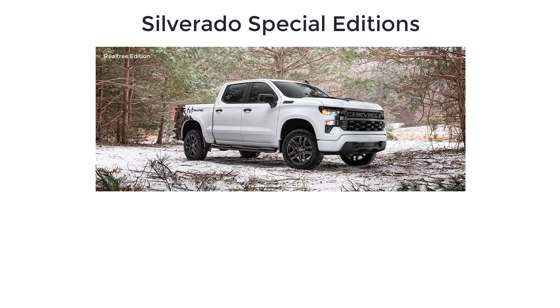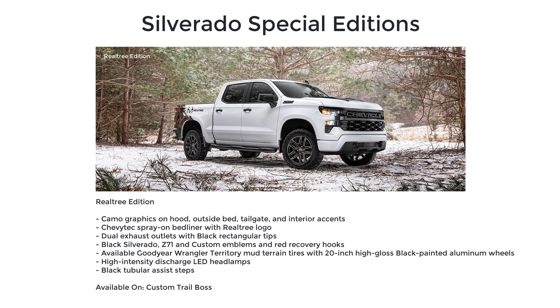Conquer the woods with the camo-themed Realtree Edition, available on Custom Trail Boss. The Realtree Edition includes camo graphics on the hood, outside bed, tailgate, and interior accents, a Chevy Tech spray-on bed liner with Realtree logo, and dual exhaust outlets with black rectangular tips.